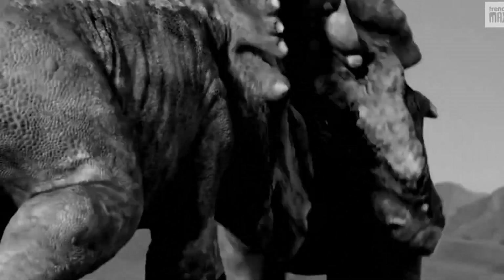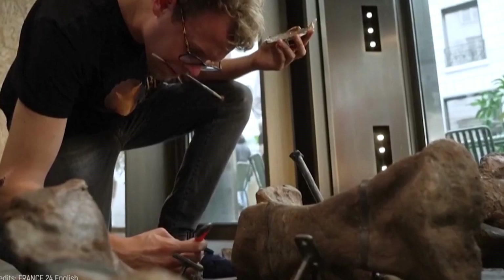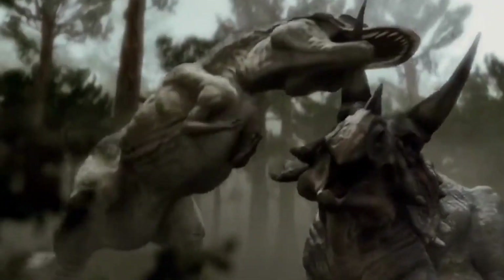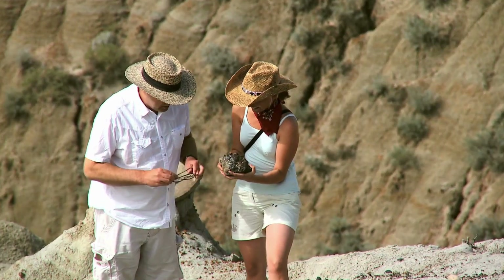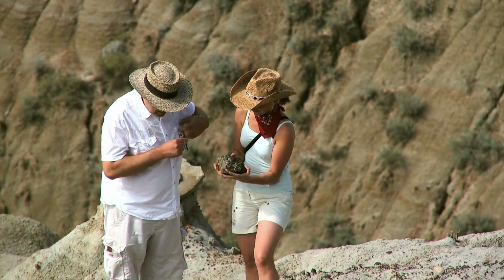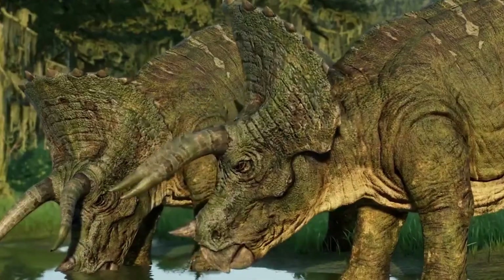The distinctive frill adorning the back of its head — this bony, shield-like structure — served as more than just an ornament. While its precise purpose is still debated among scientists, it likely had multiple functions. One proposed function was defense, as this rigid structure provided protection against potential predators or rival dinosaurs. Scientists also speculate that the frill could have been used for visual displays during mating seasons or to establish dominance within their herds. There have been exciting debates surrounding the arrangement and growth patterns of its horns and the unique bone structure of its frill.